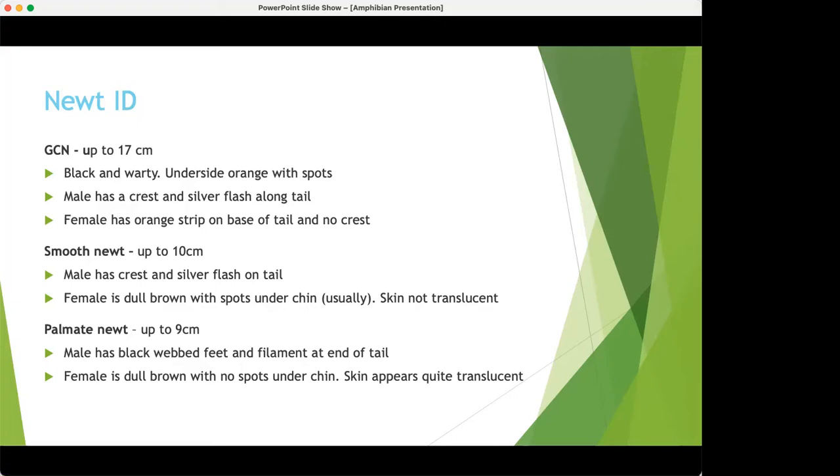The palmate newt doesn't really have a crest but has big black webbed hind feet, which are really obvious, and a filament at the end of the tail — though this can get bitten off by predators. The females of the smooth and palmate are very similar — both a dull brown colour. To tell them apart, turn them over: the female smooth newt will usually have spots under her chin and more opaque skin, while the female palmate has no spots under her chin and quite translucent, pinkish colouring.